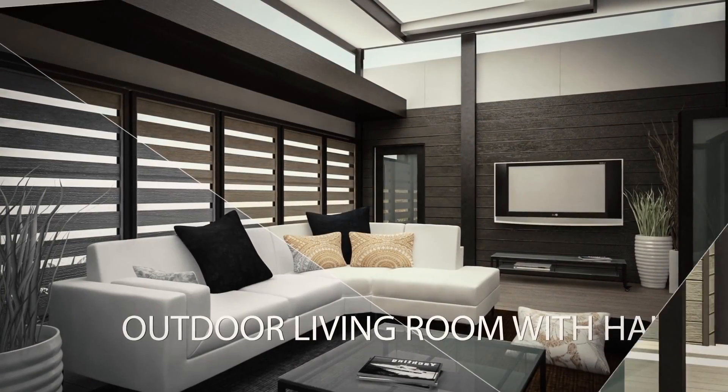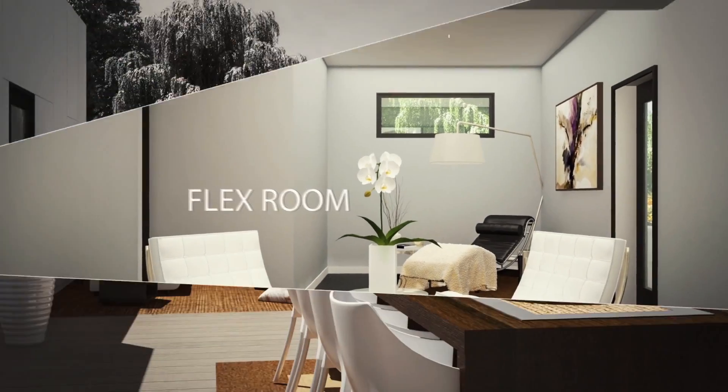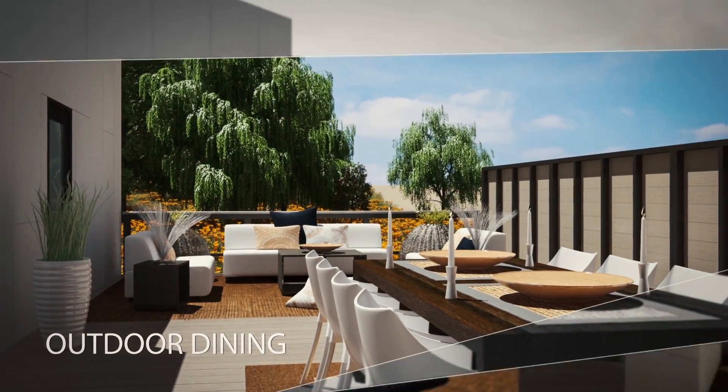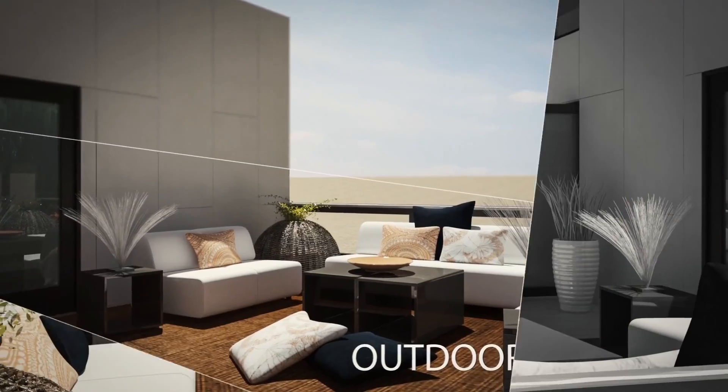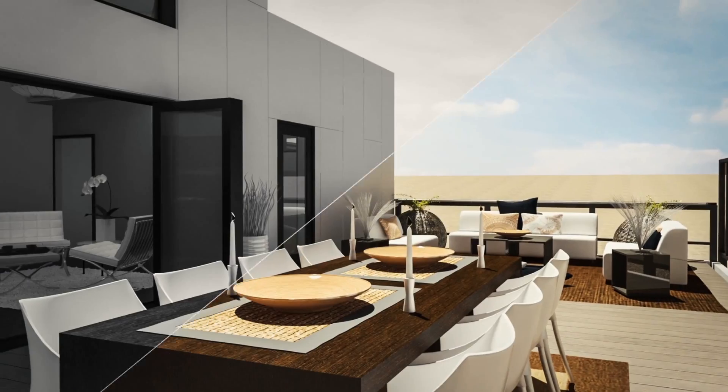Passive solar design uses appropriate shading and natural ventilation to allow our home to open and close to the sun. Thanks to this flexibility in design, the walls can also adjust in order to change room size or quantity, thus allowing for multi-generational living or a possible rental.